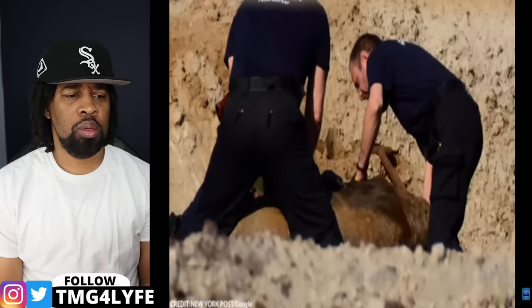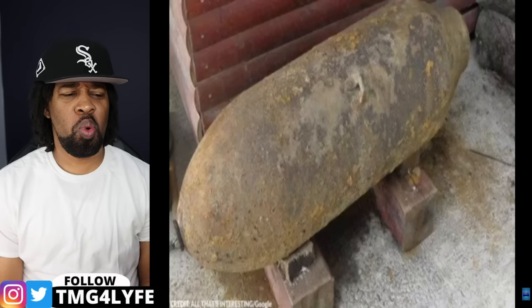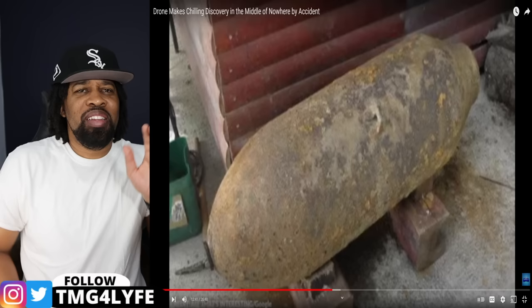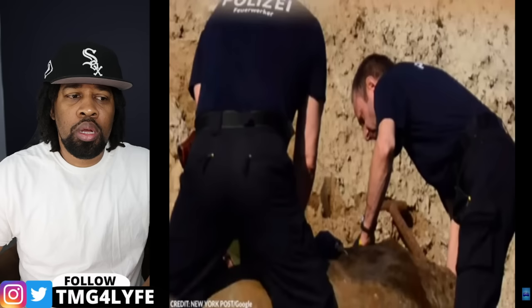Number 11: World War II bomb. In 2017, locals in the municipality of Duplek, northern Slovenia, were forced to evacuate because of a bomb scare — a massive 550-pound American bomb from World War II. The surprising part is how it was found: a father playing a treasure hunt game with his kids using a metal detector stumbled upon this ancient explosive. They didn't realize it was dangerous, so they took it home.